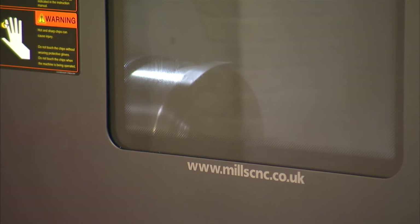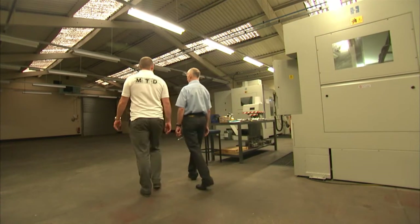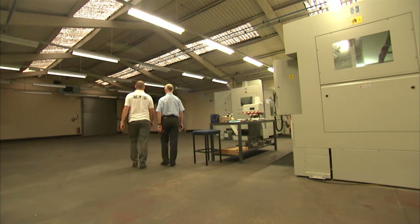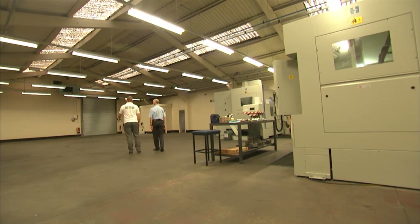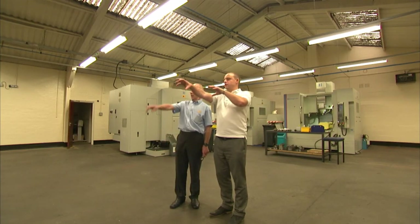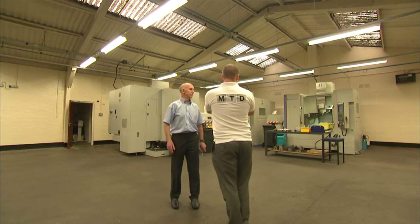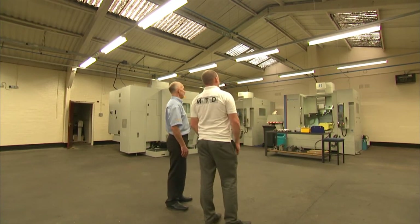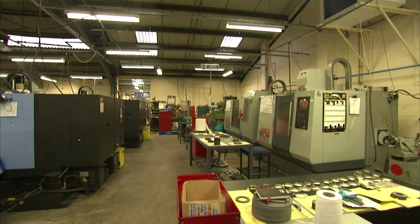From walking around the latest facility, Unit 3 as you call it, your plans are to fill this with machines? Yes, we hope to expand into it over the next few years. We tend to expand relatively slowly, but we have a new lathe coming in later in the year and hopefully new mills in the early part of next year.